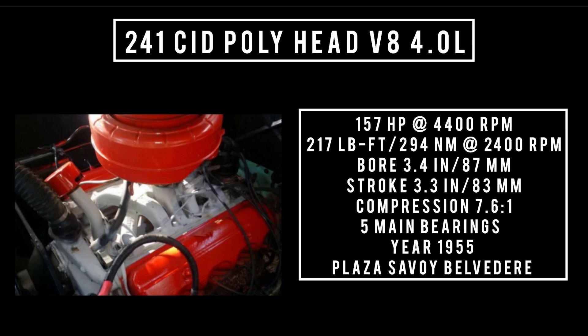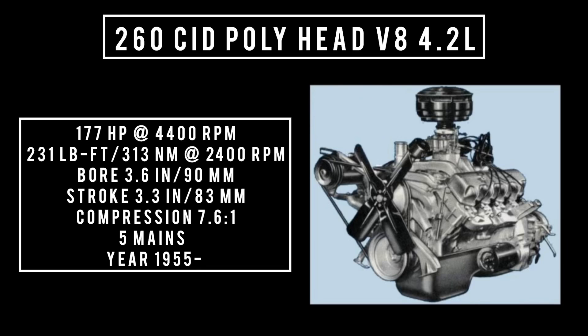241 cubic inch displacement, Poly head V8, 4 liters. It's good for 157 horsepower at 4,400 RPM, 217 pound-feet or 294 newton meters at 2,400 RPM, with a bore of 3.4 inches and a stroke of 3.3 inches. Compression was 7.6 to 1. Featured five main bearings, was fed with a two-barrel carburetor. It was only used in 1955, and it could be found in any of the Plymouth models like the Plaza, Savoy, and Belvedere. Available mid-year 1955 for Plymouth.